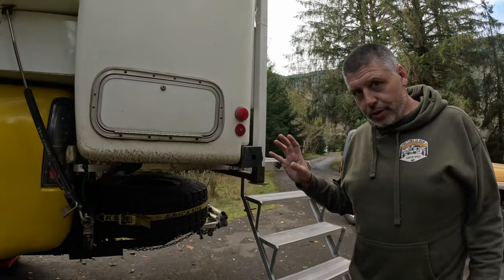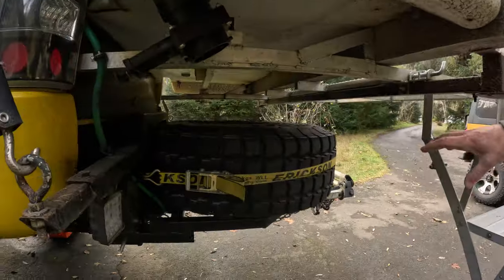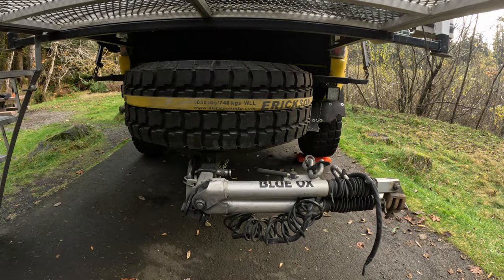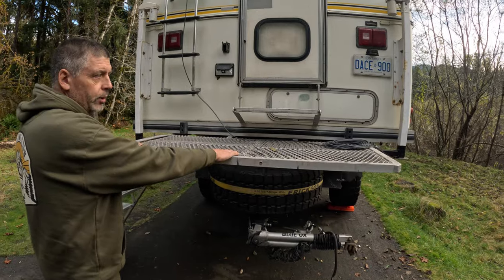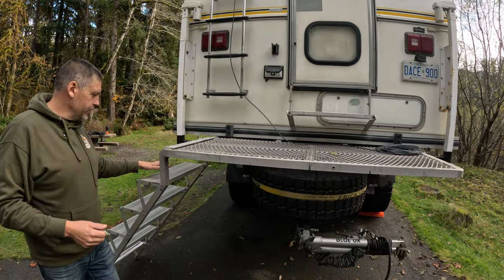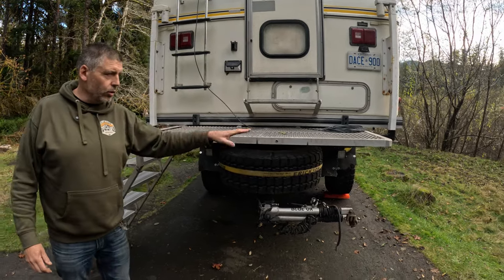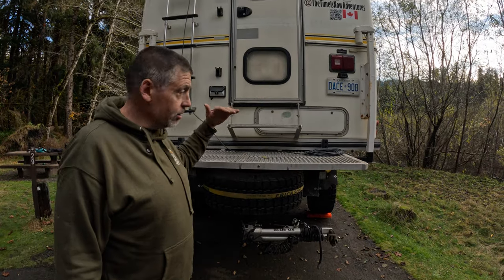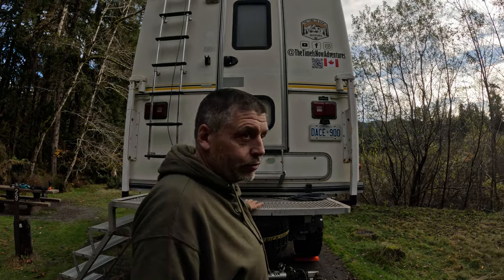In the back there's a bit of custom work with a triple receiver hitch and spare tire mount, which also extends out our hitch so we can tow our Jeep behind us. We have a custom aluminum deck that slides out when we're parked, and a custom set of aluminum stairs that can mount on either side or on the back to access the truck. Because the floor is five feet high, we needed a good solution, and this works awesome.